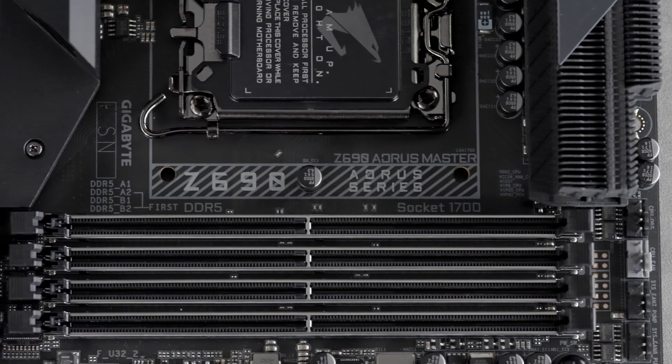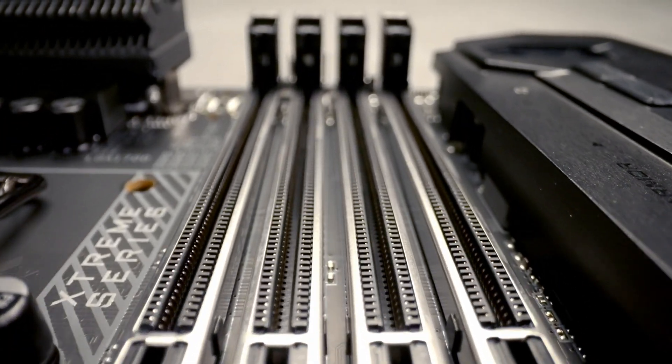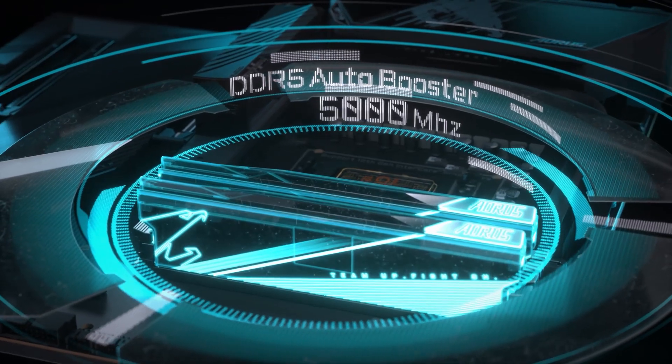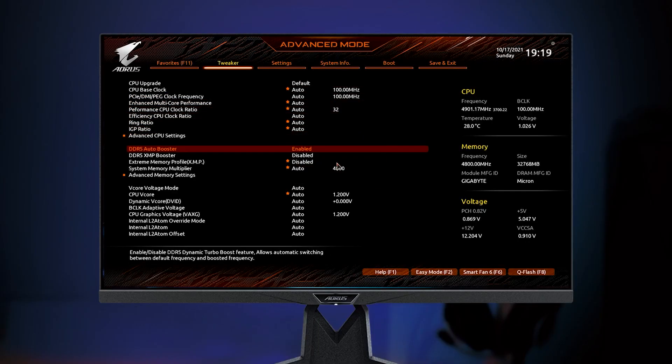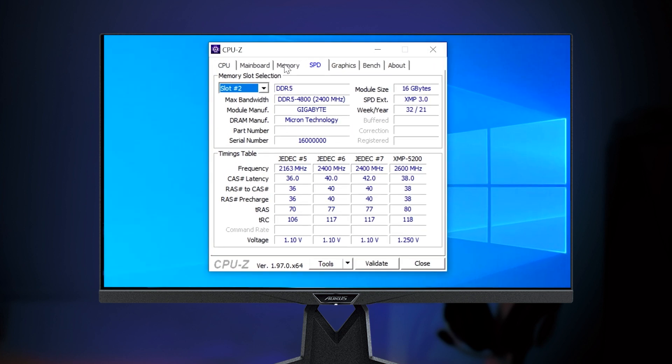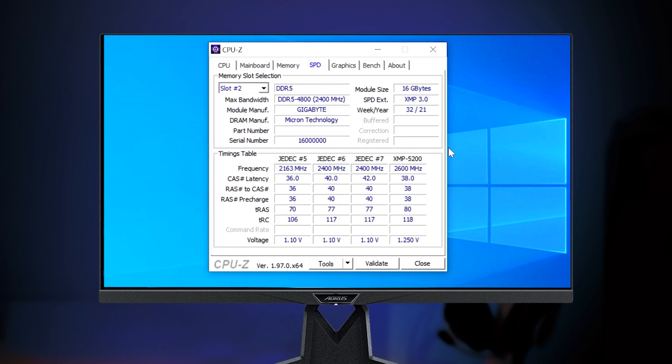DDR5 overclocking functions are also worth mentioning on the Aorus Z690 motherboard lineup. The first is DDR5 Auto Booster. All you need to do is enter the BIOS, click Enable, and that's it. The board will automatically overclock your native module to 5000 MHz under loads for gaming or content creation with slightly more performance.